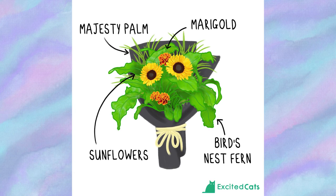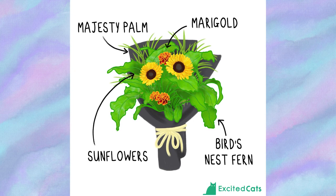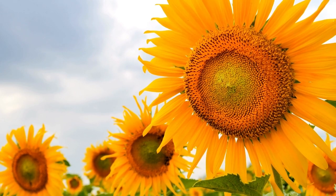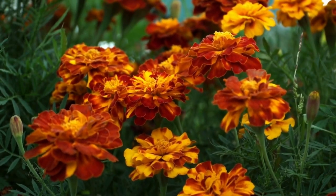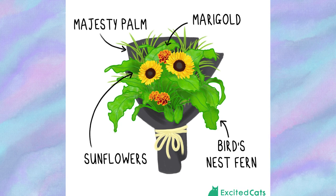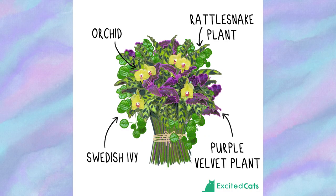The My Condolences bouquet recognizes that not all occasions requiring flowers are happy ones. Showing sympathy and encouragement through flowers in tough times is the perfect way to express your support. The main accents come from sunflowers and marigolds in tones of yellow and orange, with bird's nest fern and majesty palm providing interesting green tones. The last thing a grieving person needs is to worry about their cat's health, so a cat-safe condolences bouquet will definitely be appreciated.